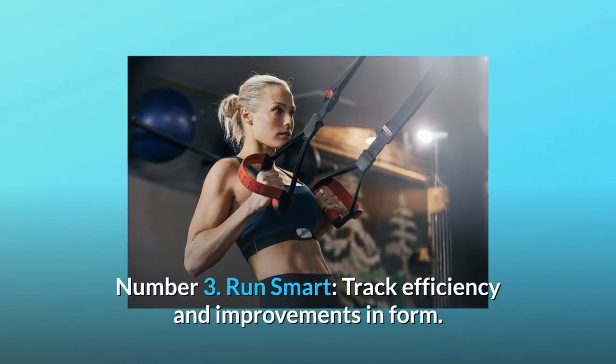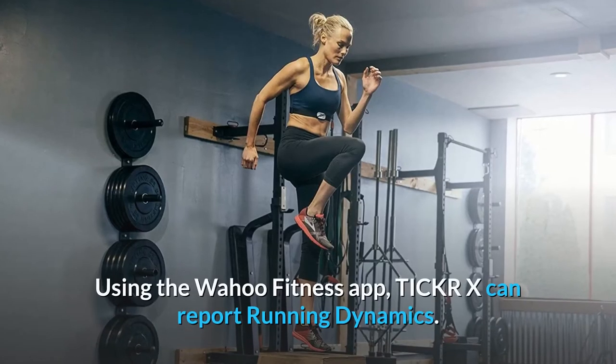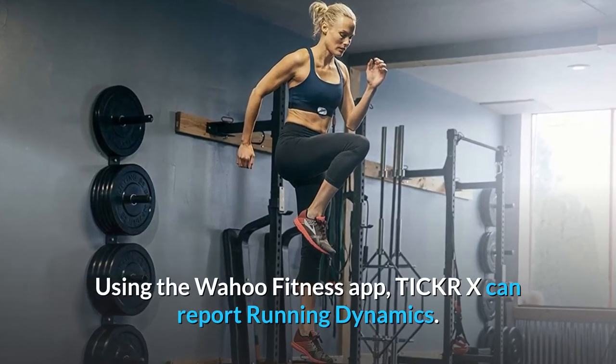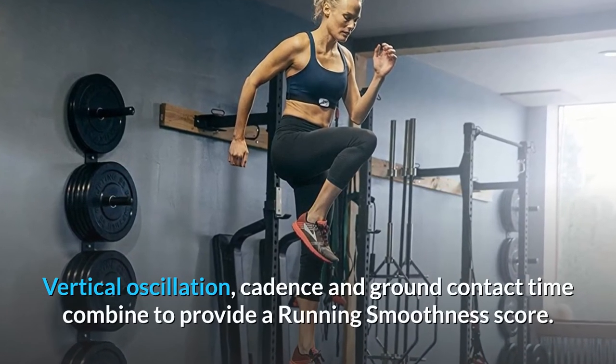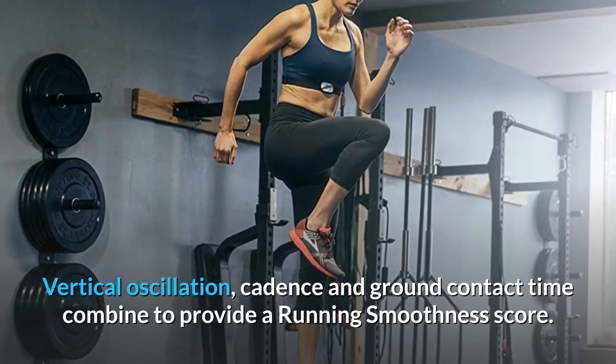Number 3: Run smart. Track efficiency and improvements in form. Using the Wahoo Fitness app, Ticker X can report running dynamics — vertical oscillation, cadence, and ground contact time combine to provide a running smoothness score.